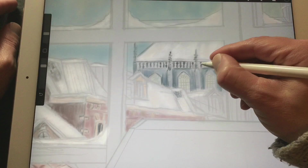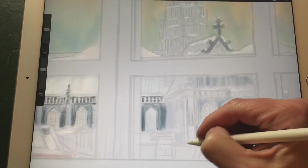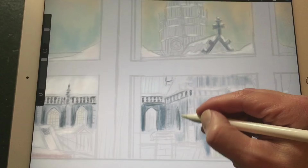I'm building up the colors, especially in the church in the back, which is the darkest part of the background.